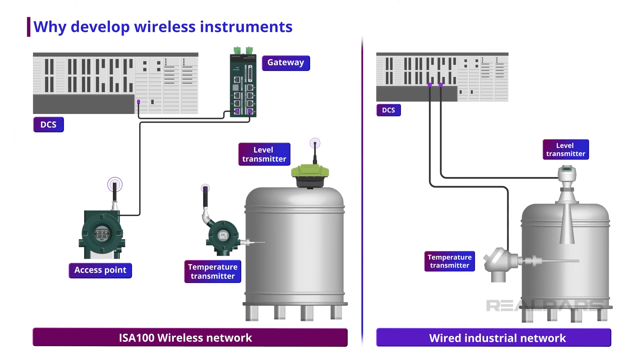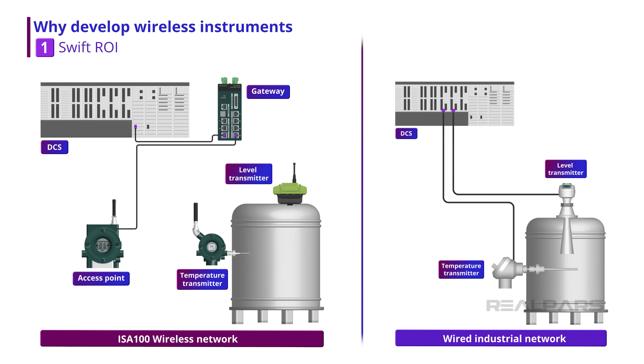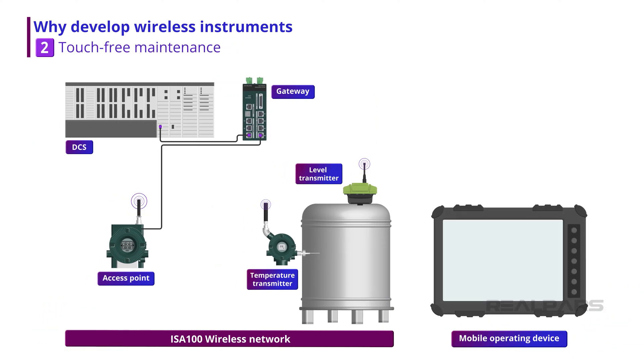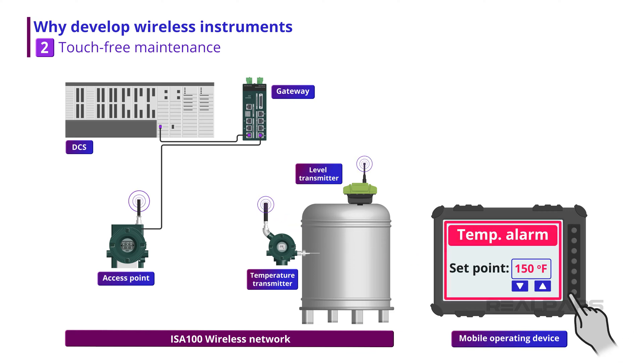The benefits of offering a wirelessly connected field instrument include swift return on investment, as wireless instruments have significantly reduced installation costs compared to wired devices. Touch-free maintenance is now possible — ISA100 wireless devices can be provisioned over the air, and configuration and upgrades do not require physical access to the instrument.